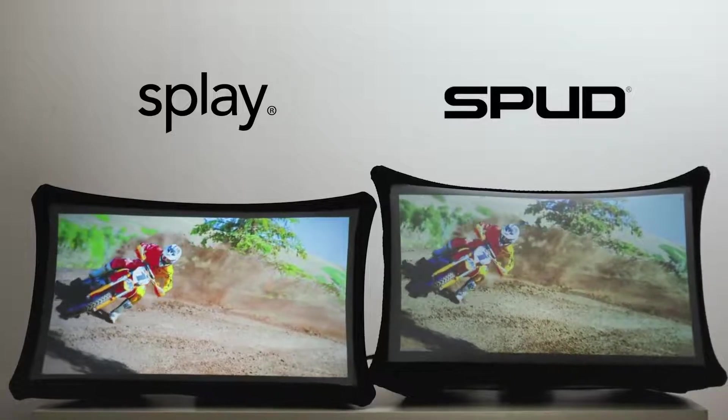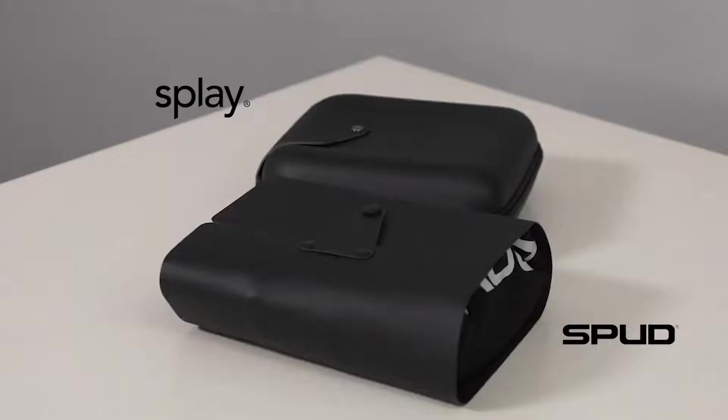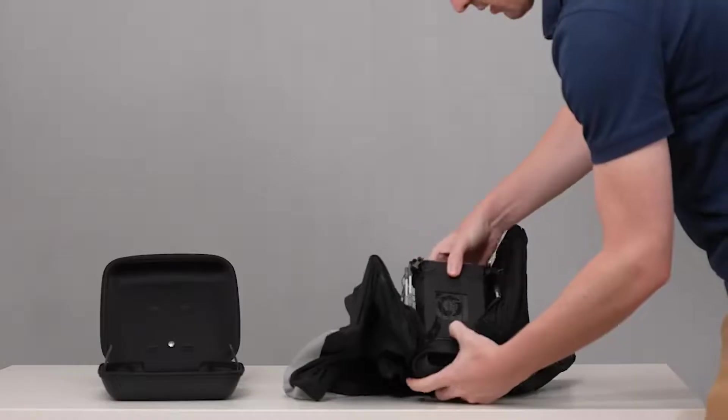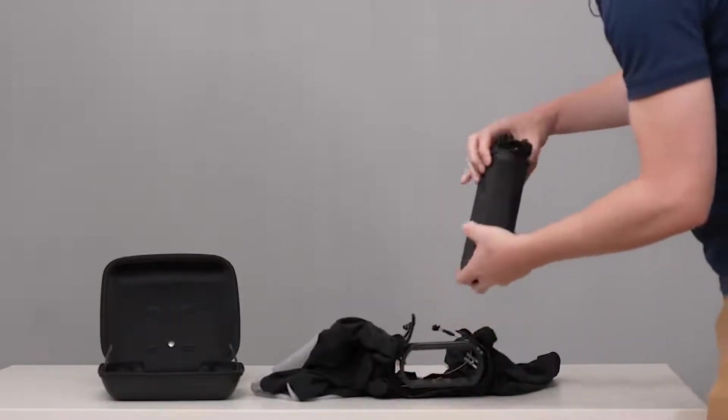We have made game-changing advances on our patented technology. Splay is brighter, higher resolution, yet lighter and has a smaller form factor. It also has a brand new projector mode.